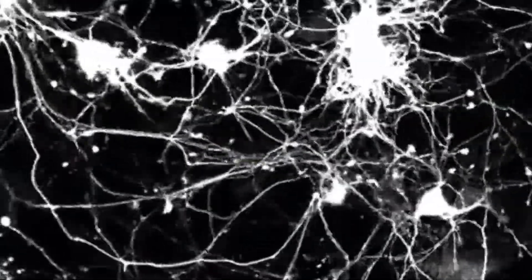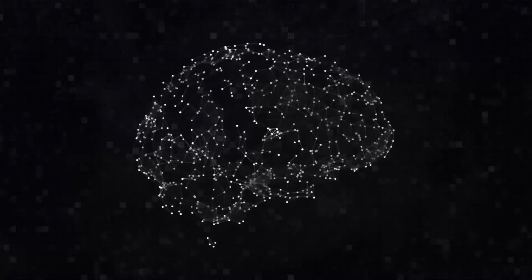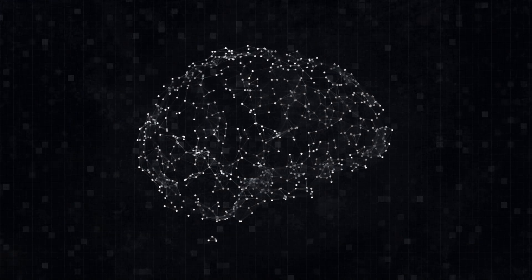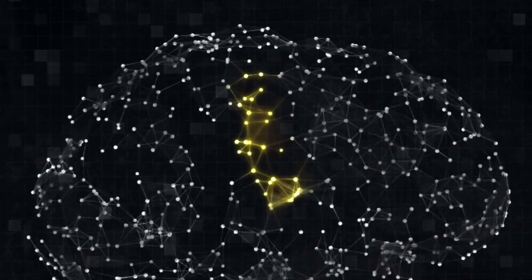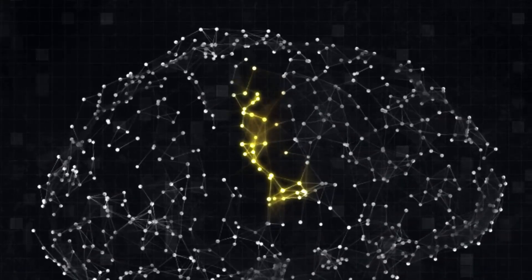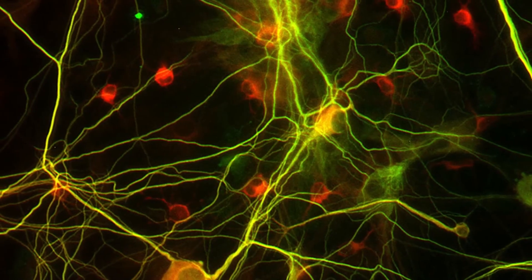In the first three years of our lives, we create one million neural connections per second. Whenever we learn something new, a neuron in our brain lights up with an electrical impulse and sends the message about a new experience to other neurons, forming connections. Everything we know is shaped by these neural connections, networks of them.